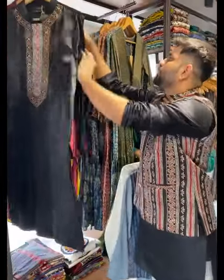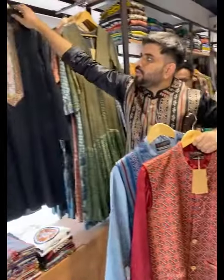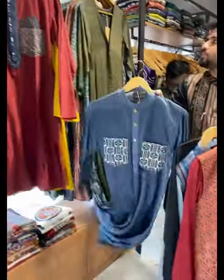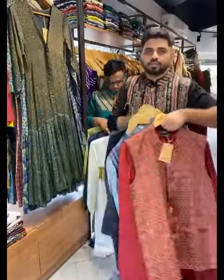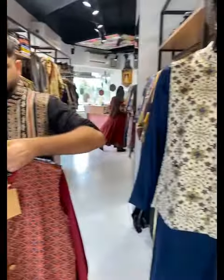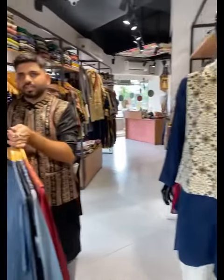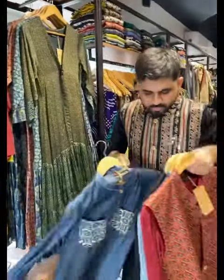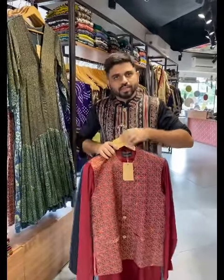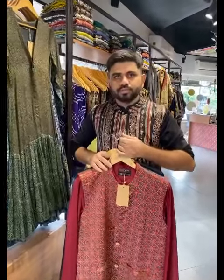Colors available include red and purple — couple pair matching is possible. Price range for men's wear is 1799 for cotton and 2099 for gaji silk.